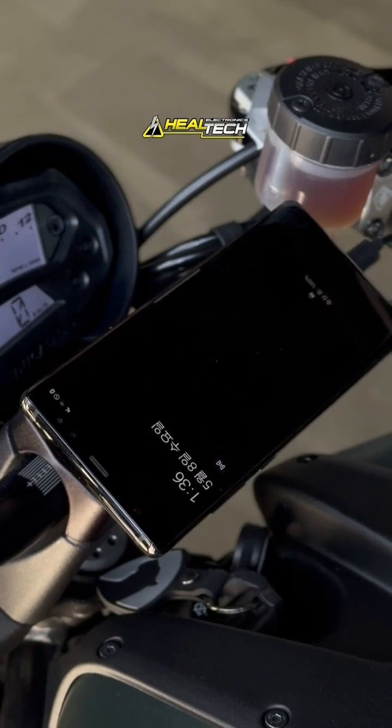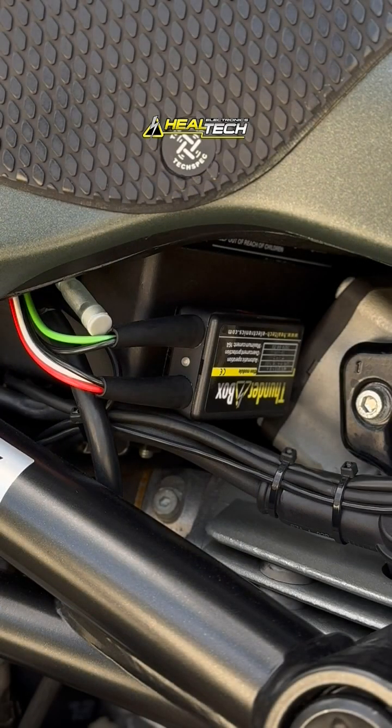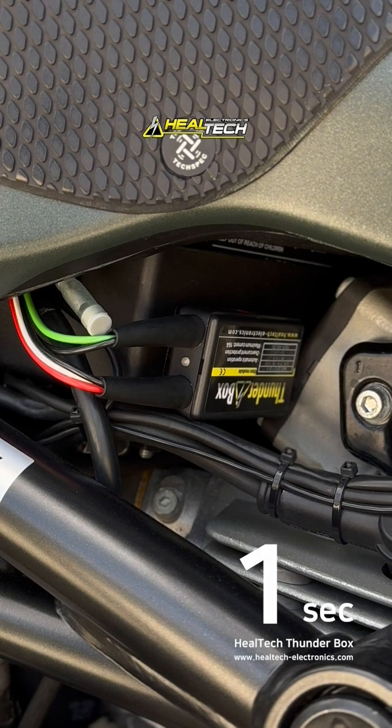While protecting the vehicle's electrical system from overload. Traditional wiring methods can lead to serious damage, fire hazards, and reduced engine starting performance. The HealTech Thunderbox ensures 100% of the battery power is dedicated to engine startup, then safely supplies power to accessories a few seconds later.